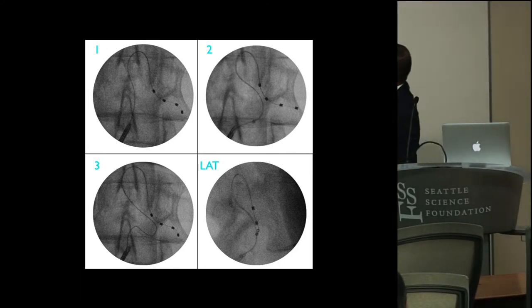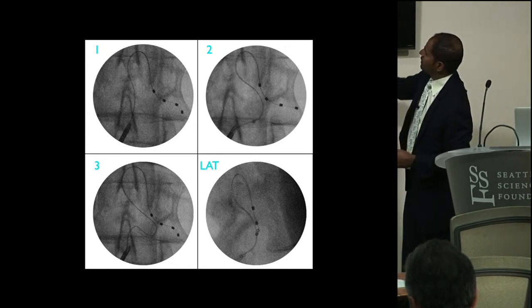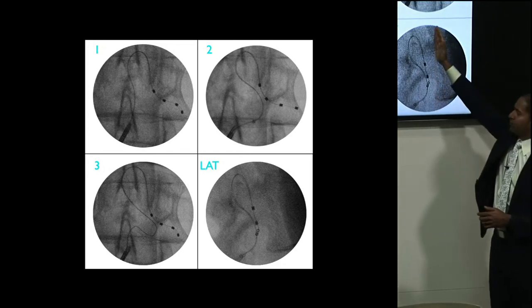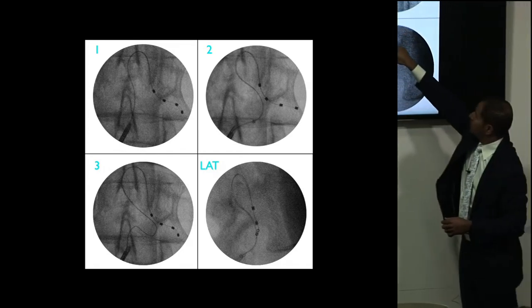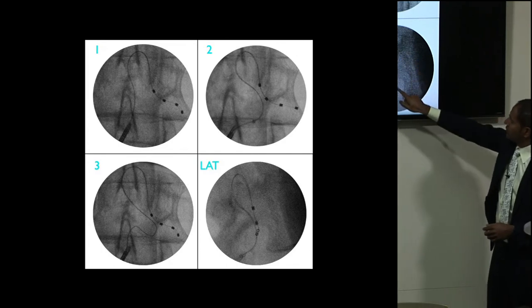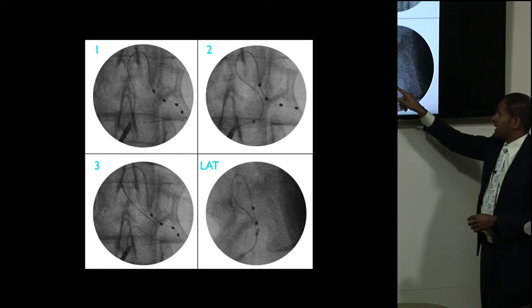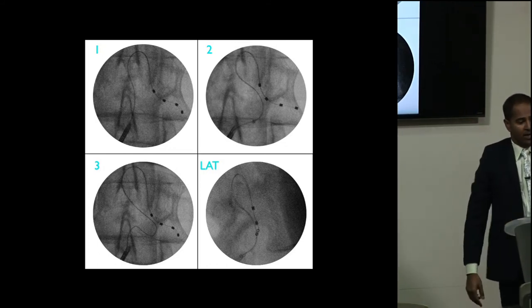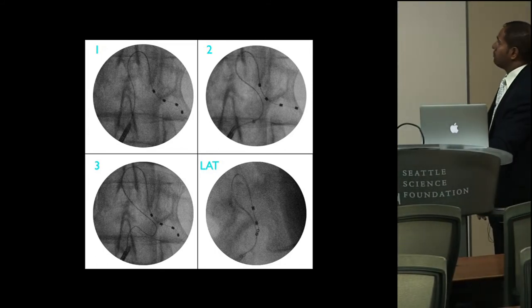On lateral fluoroscopy, what we must confirm — and this is extremely important — is that your contacts never cross the posterior border of the vertebral bodies. They should be coming out and looking at you, appearing as Cheerios or O's. That's a good sign — it means those contacts are looking directly out at you, confirming that the third and fourth contacts are moving perfectly laterally.